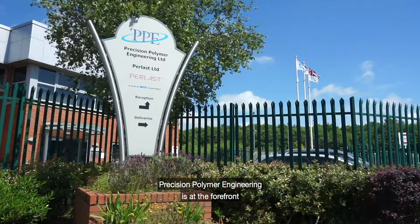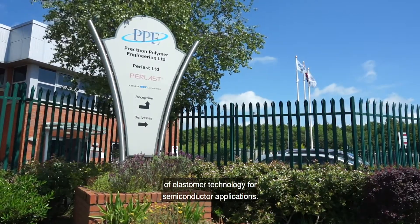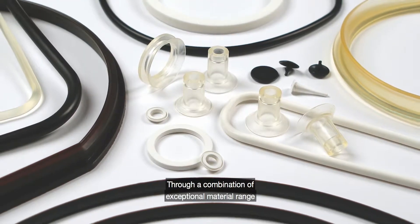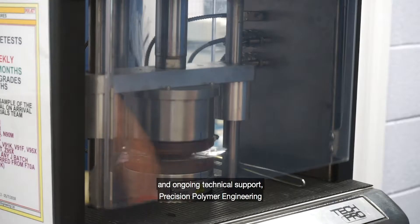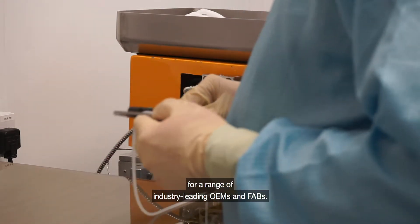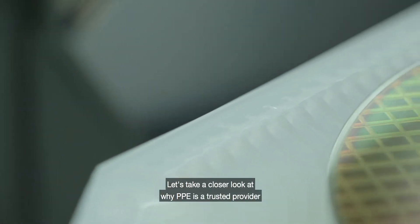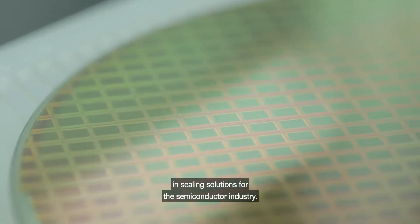Precision Polymer Engineering is at the forefront of elastomer technology for semiconductor applications. Through a combination of exceptional material range and ongoing technical support, Precision Polymer Engineering handles high-performance sealing requirements for a range of industry-leading OEMs and FABs. Let's take a closer look at why PPE is a trusted provider in sealing solutions for the semiconductor industry.